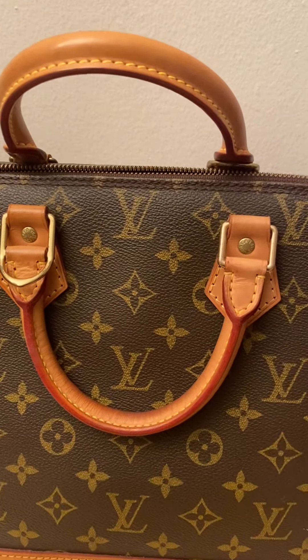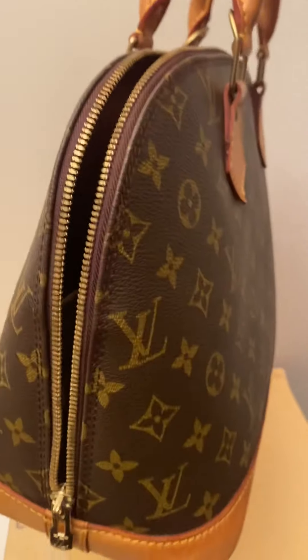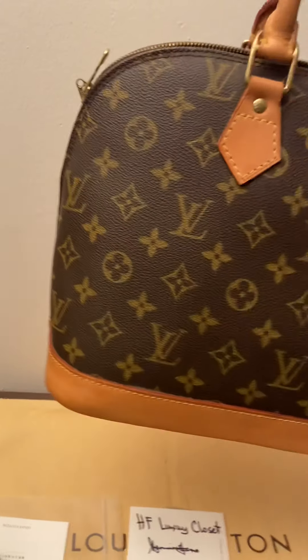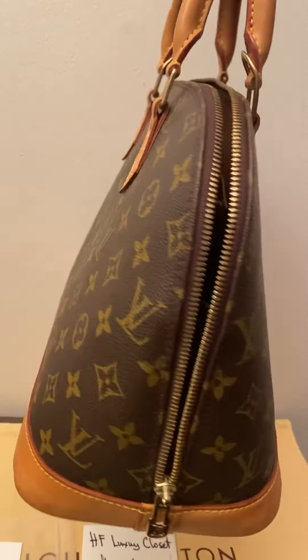The pricing for this bag is $900 Canadian, and it comes with the padlock and key and the beautiful dust bag. It is guaranteed authentic and made in France, from the year 2000.